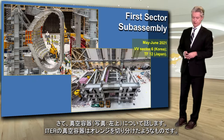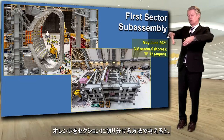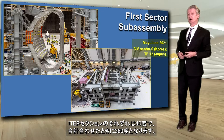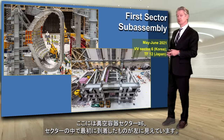Now we talk about vacuum vessels. The vacuum vessel in ITER is like the sections of an orange. If you think about how you cut an orange into sections, each of the ITER sections is 40 degrees, in total making up 360 degrees. And there you see on the top left the vacuum vessel sector number six, the first one to arrive.